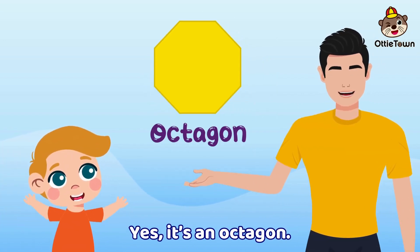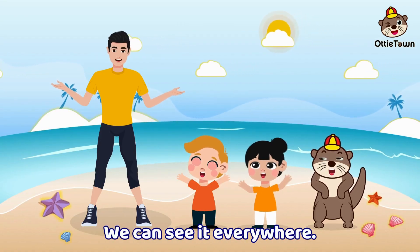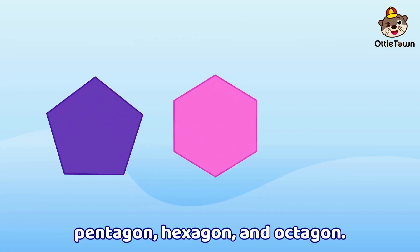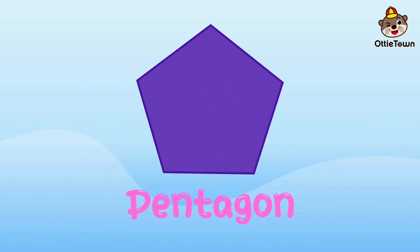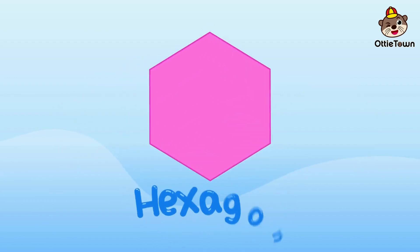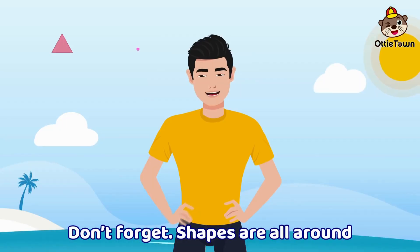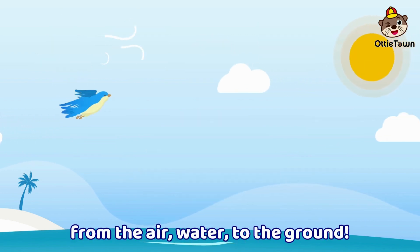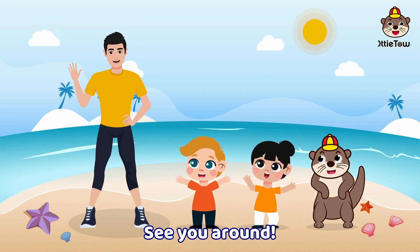Let's learn the shapes together. We can see them everywhere. Let's know the shapes together. Pentagon, hexagon, and octagon. Don't forget, shapes are all around — from the air, water, to the ground. Goodbye, kids! See you around!